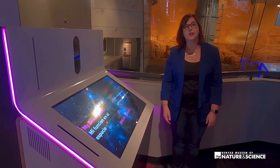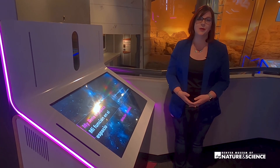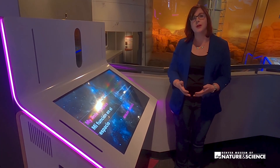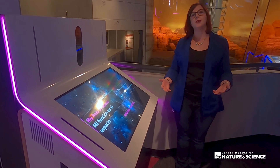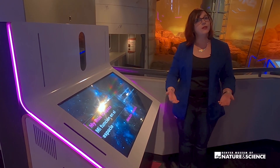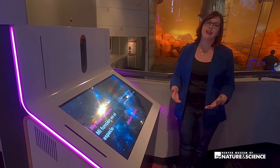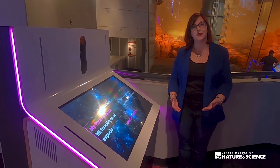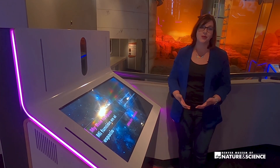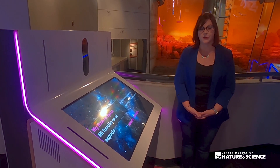Some of the partnerships we are most proud of resulted in the My Role in Space interactive. Here guests can take a fun, whimsical personality quiz to find out what their career in the aerospace or space industry might be. This ranges from traditional careers like astronaut or astronomer, to things like a space lawyer, scientific illustrator, or even a seamstress that works on spacecraft. We partnered with people from around the world in these careers to highlight them and let guests find out what it takes to be involved in the aerospace and space science industry.